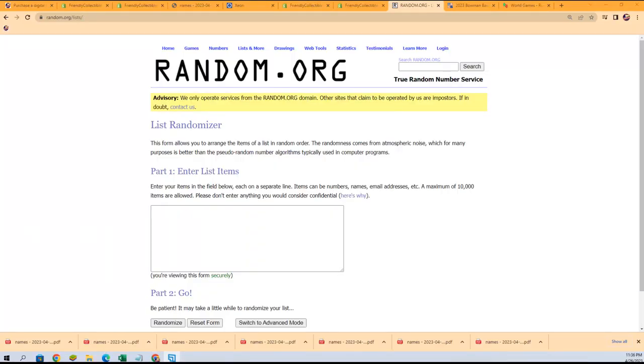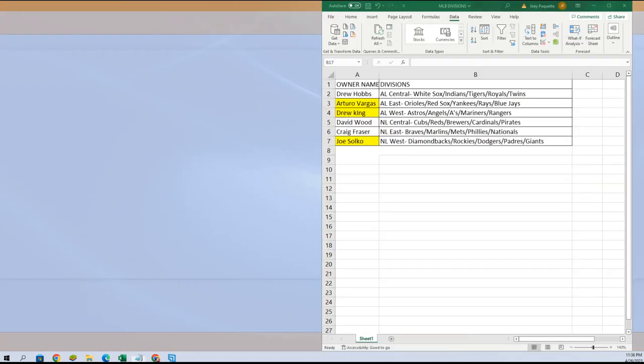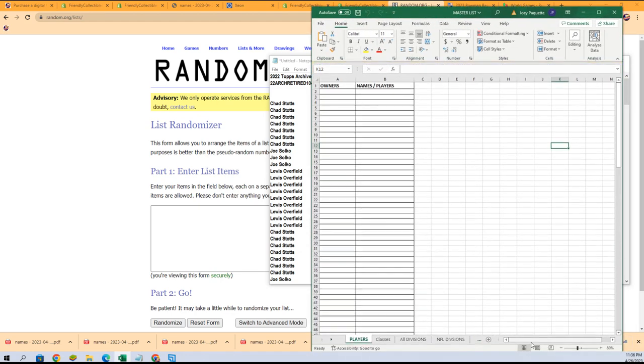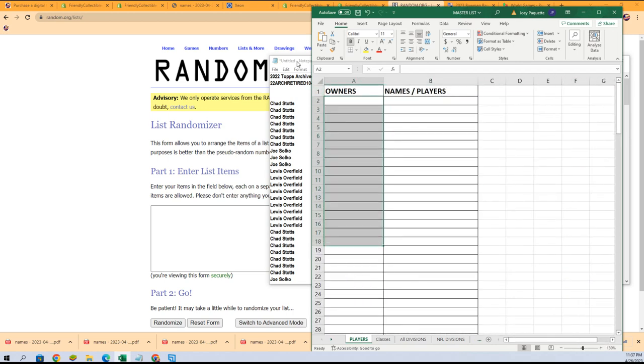Okay, so let's start the random here. We're gonna send the owner names through seven times, we're gonna send the players through here seven times — stack lists up side-by-side. So let's get to it, here we go.